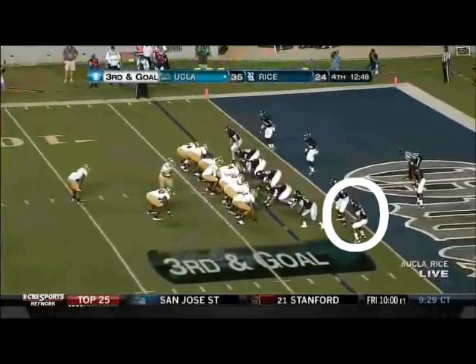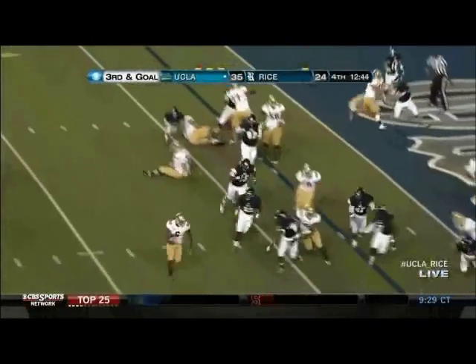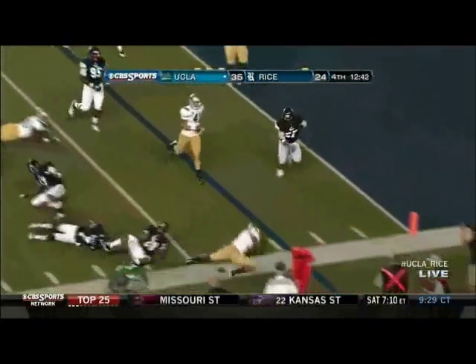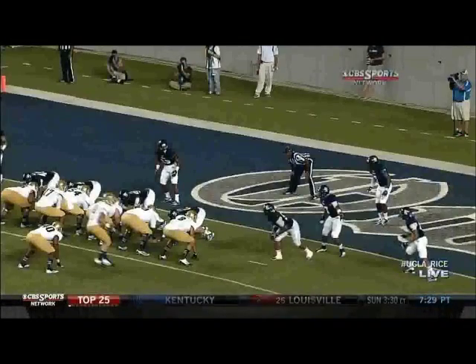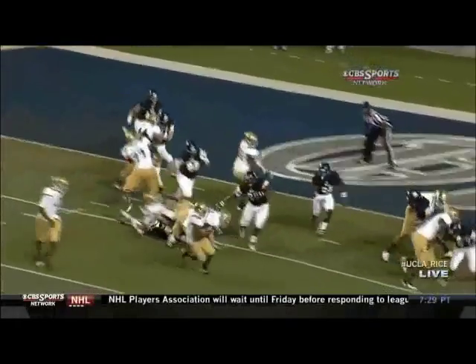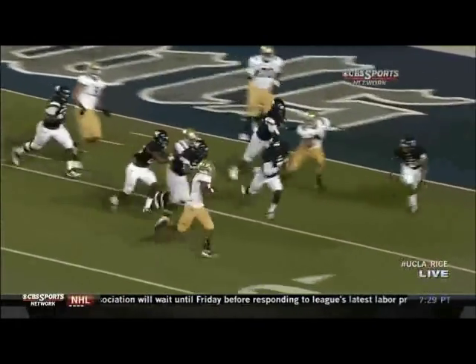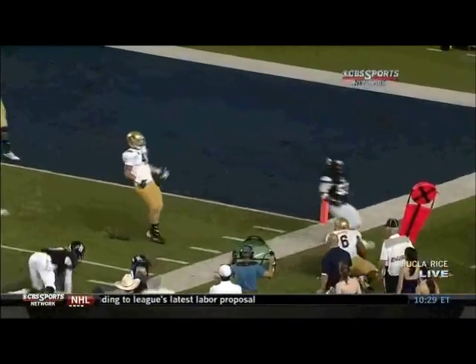Lower backfield — Keenan Graham in there, also a linebacker. Huntley hands off to James, thinking about the corner, cut down by Callahan. Big defensive play. He just kept bouncing it outside. Nice job of tackling, keeping him from getting in there — in the end zone.